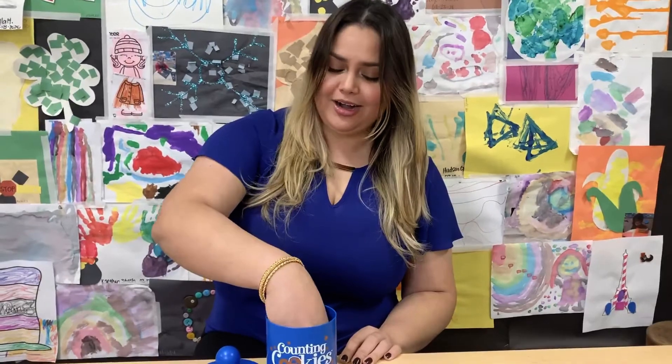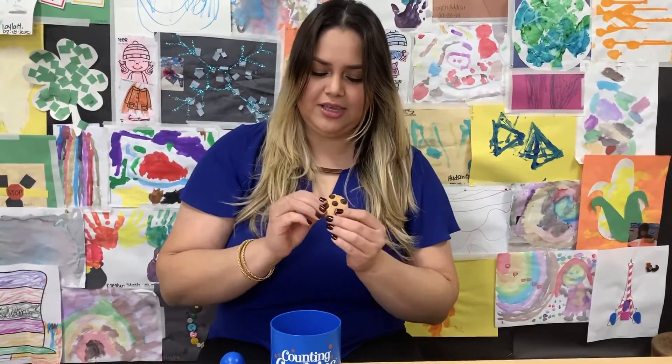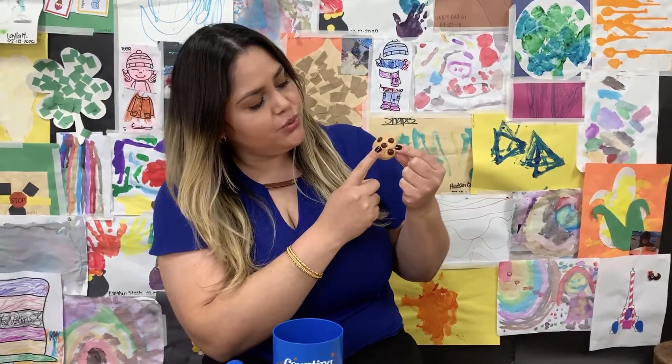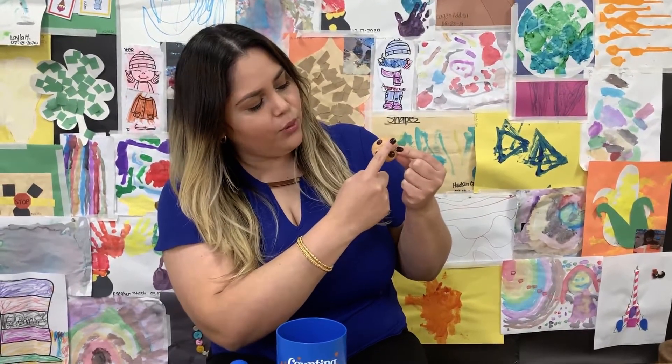I have one more. Are you ready to count with me? Look. One, two, three, four, five chocolate chips. Yummy cookies. Thank you for counting with me.